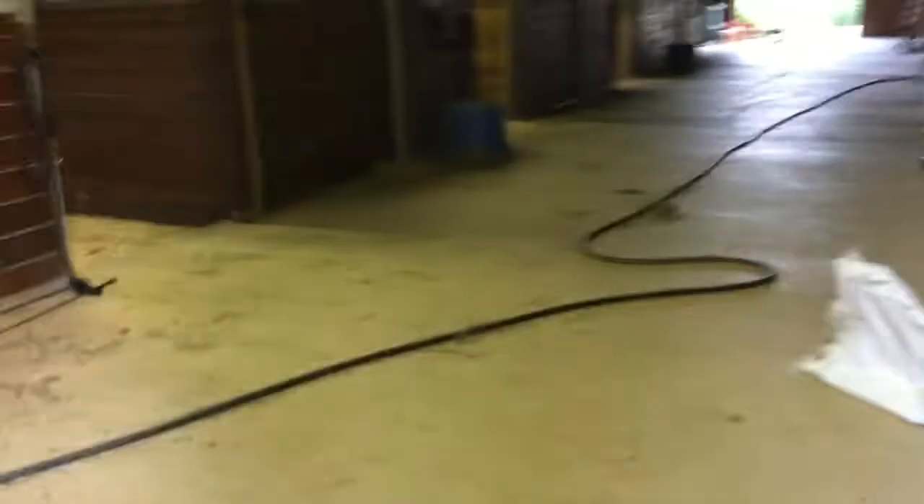So we're going to go and just clean some stalls in time-lapse. As you can see, they're pretty messy. So that's mainly the first thing I do — I clean the stalls, and then I bring the ponies in.